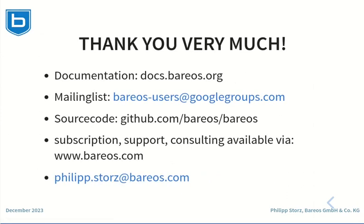Thank you very much for listening. If you want to know more about Barres, please check the documentation at docs.barreos.org, the mailing list at barreos-users@googlegroups.com, and the source code at github.com. You can get subscriptions, support, and consulting services at barreos.com, and you can directly reach me by email. Thank you very much and goodbye!